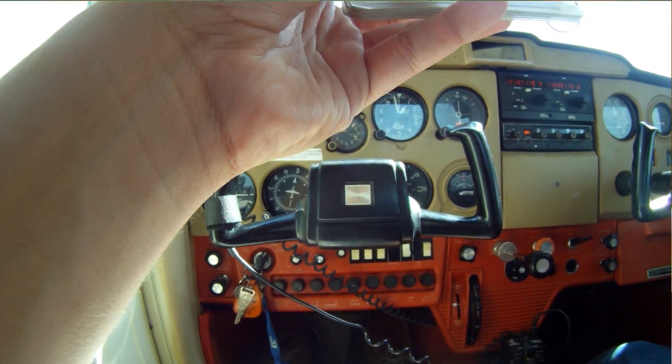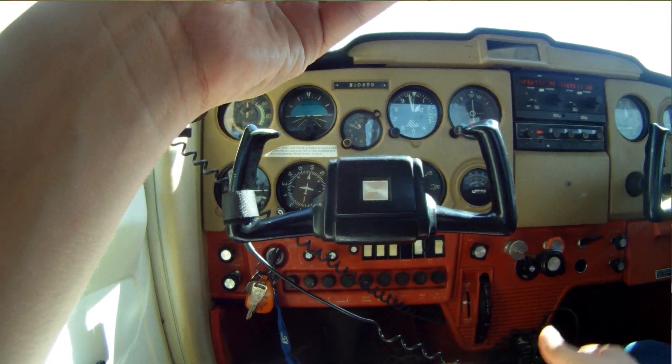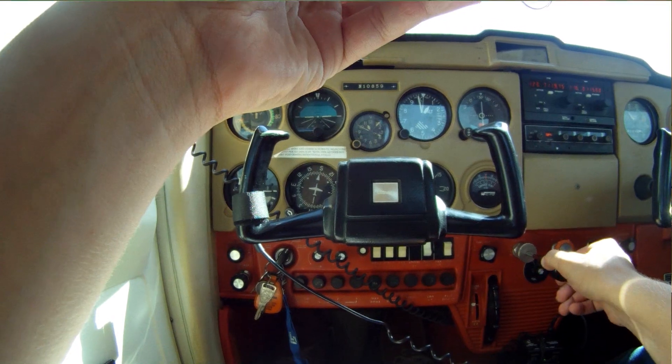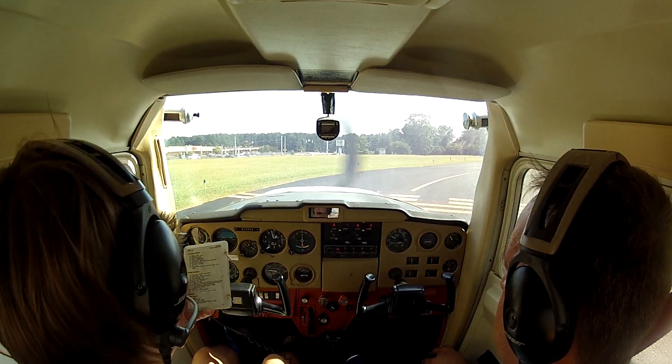After takeoff, I am expecting to lose my engine. I will say 'there it is' and push. Final traffic check complete. Before takeoff checklist complete.